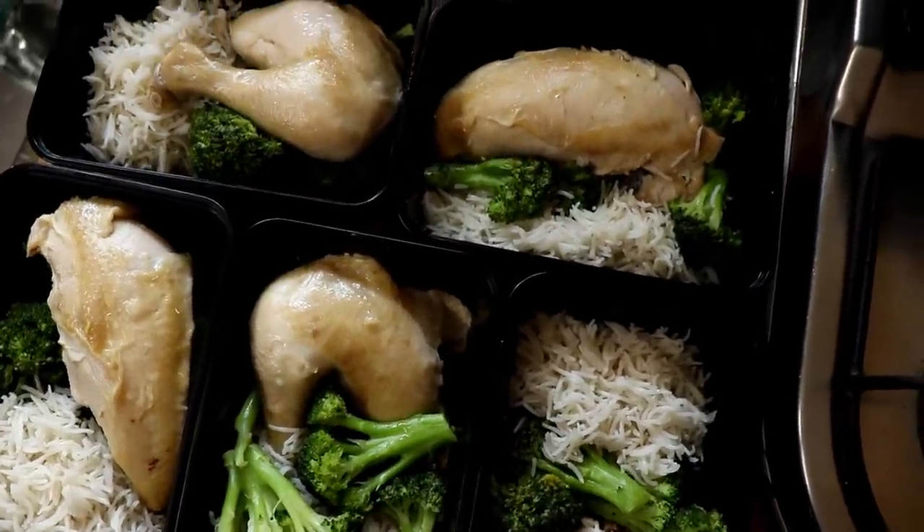Chicken broccoli rice is the food of bodybuilders, and most of the times I've seen them cook it, it looks pretty bland and boring. But it's one of my favorite things to eat — in fact I've been eating it for about six months and I can't stop. That's because I've given it my own spin, inspired by Hainanese chicken rice. If you've never eaten it, you are missing out.